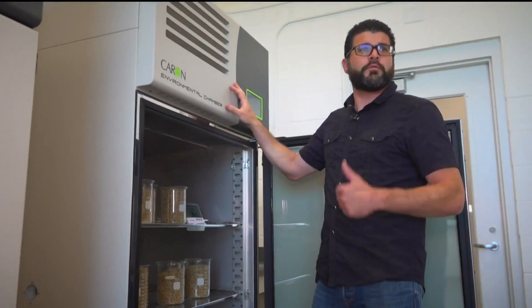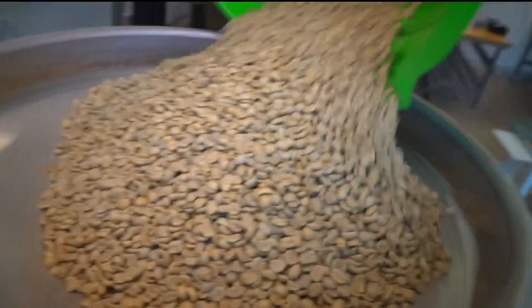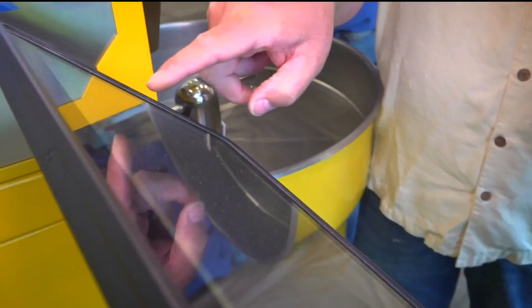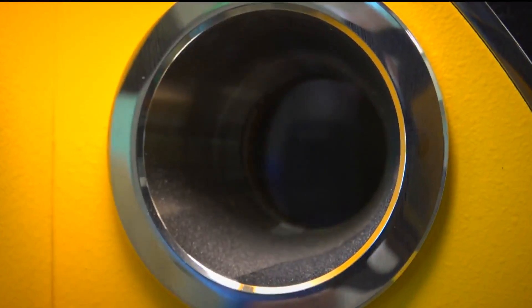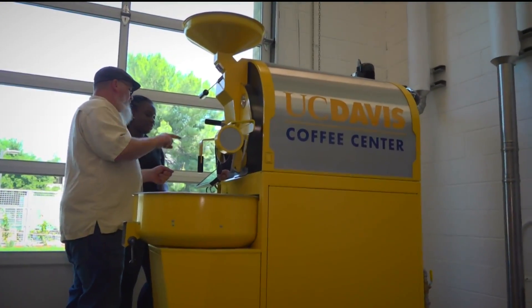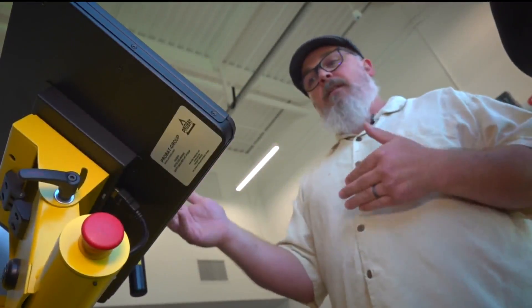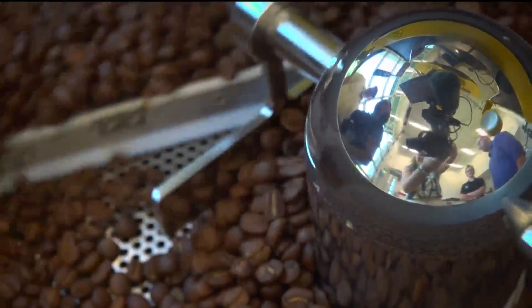We can very accurately control the relative humidity and the temperature. Now these beans are on to the roastery, where every single variable matters. Heating at 37 percent, exhaust temperature at 391. They're heated up and dried out — now we're roasting. The formula to create the right roast can affect the flavor profile. This batch is done.